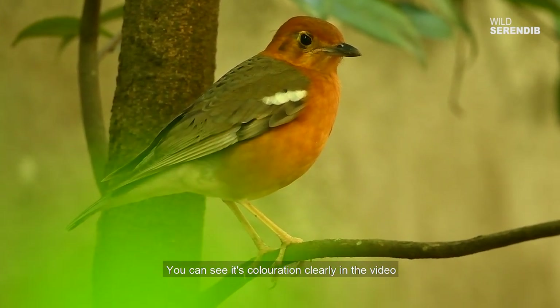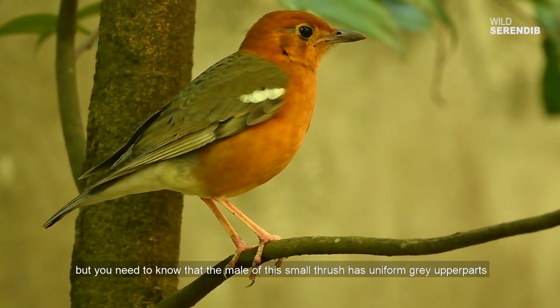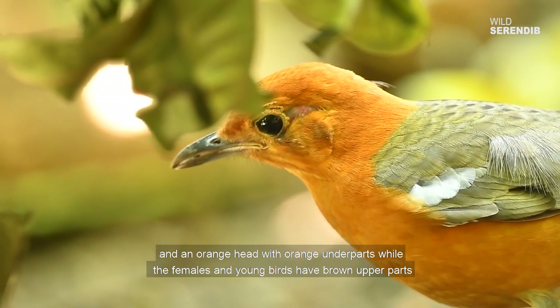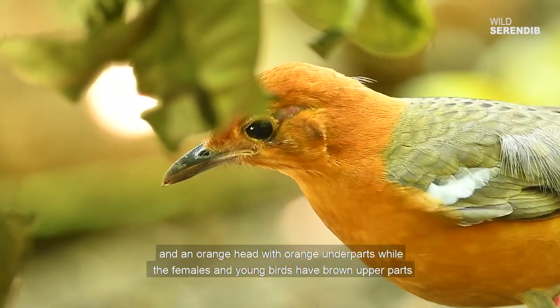You can see its coloration clearly in the video, but you need to know that the male of this small thrush has uniform gray upper parts and an orange head with orange underparts, while the females and young birds have brown upper parts.